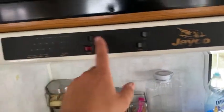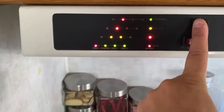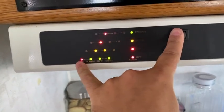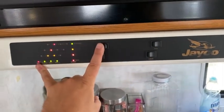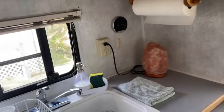This is our tester for our holding tanks — looks like I need to empty the poop tank. I don't keep fresh water in the tank back here because it cracked in the wintertime, and I'm always hooked up to shore water so it doesn't matter.